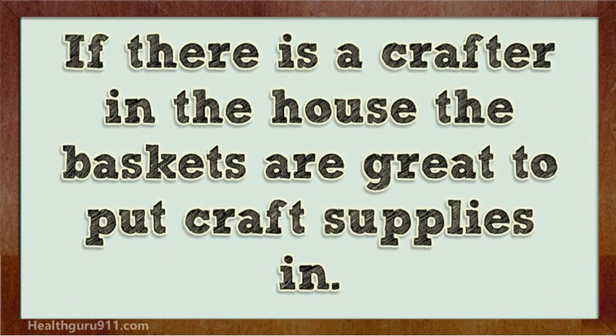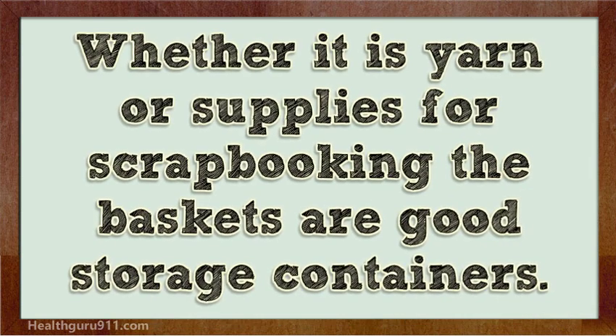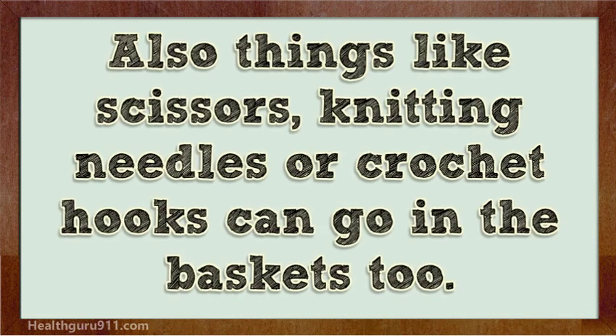If there is a crafter in the house, the baskets are great to put craft supplies in. Whether it is yarn or supplies for scrapbooking, the baskets are good storage containers. Also things like scissors, knitting needles, or crochet hooks can go in the baskets too.